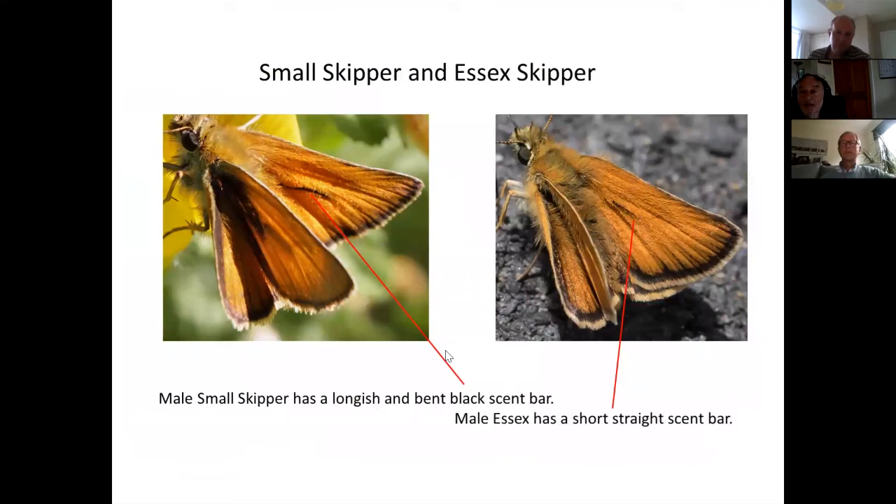In males, there's a scent mark difference: the small skipper has a larger, slightly curved scent mark, while the Essex skipper has a much shorter, more abrupt scent mark. These species have unfortunately been named the wrong way around for mnemonic purposes — you'd expect 'small' to have the shorter mark, but it doesn't.